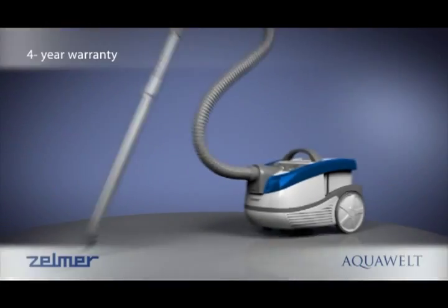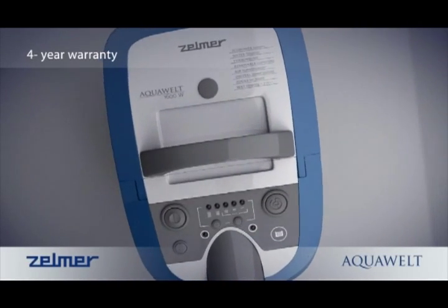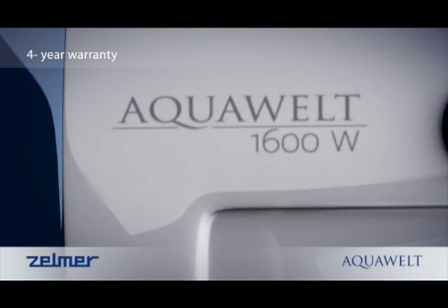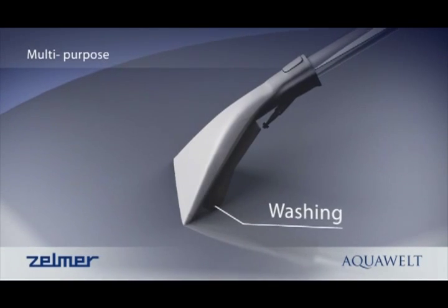The AquaWelt is the first easy to use multi-function vacuum cleaner. It has both the option of traditional vacuuming as well as washing carpets and collecting liquids. You can change between these modes in an instant.